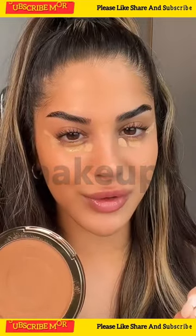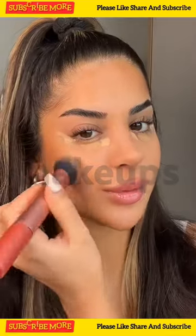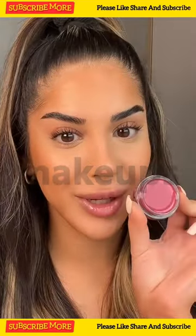Next we're gonna bronze up the face. I love using a cream bronzer for summer — I think it adds a beautiful glow to the skin. I'm using the new cream bronzers from Charlotte Tilbury. Now that the concealer's blended, it's time for blush.